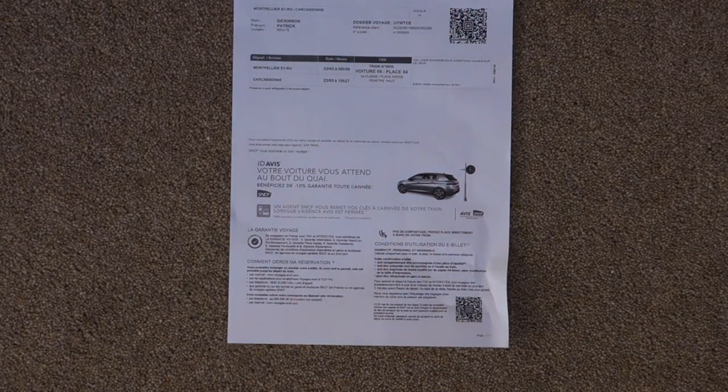Now for the exciting bit — my TGV ticket: Paris Gare de Lyon to Montpellier. Second class was 30 euros, first class was 42, so I thought yeah, let's go first class. Again, just a barcode — it's a downloaded e-ticket. That's my hotel for the night in Montpellier, a single basic room, about 60 euros. The following morning we're back on the TGV, Montpellier to Carcassonne, about 150 miles — second class this time, 15 euros, to do a comparison.